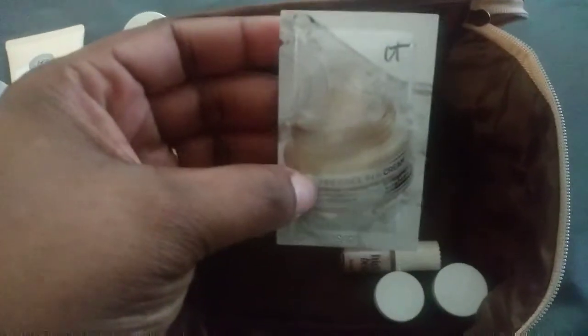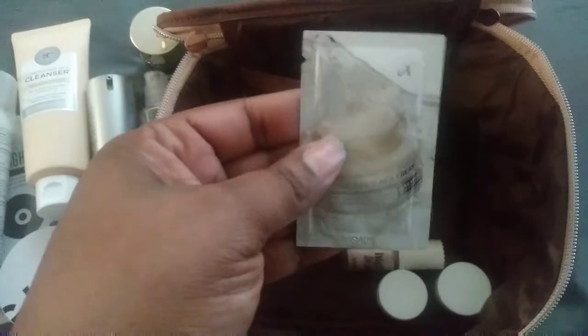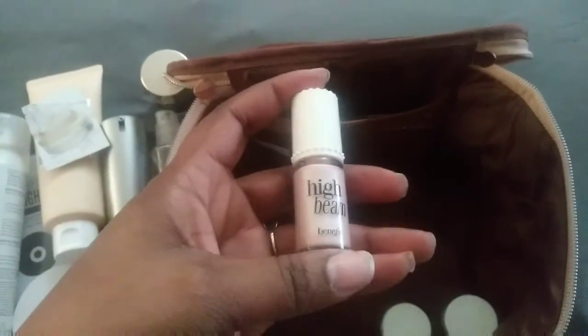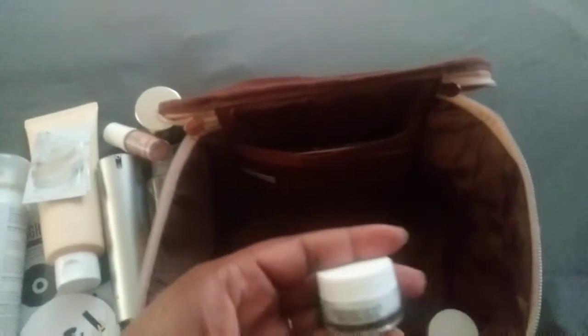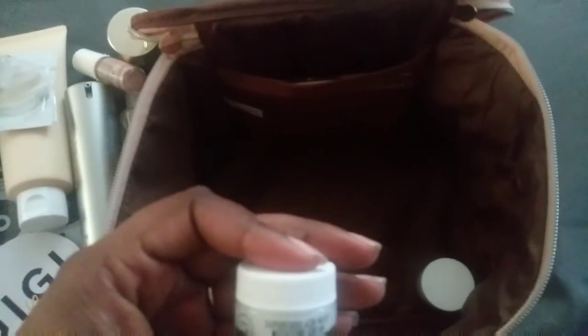Now onto the samples. The first sample is the cream that goes with the face wash — you put it on after you wash your face, and I'm going to get the full size just to get the full effect. The next sample is a High Beam liquid highlighter — it looks like a lip gloss stick. Then there's a Superfood Air Whip moisturizer cream.